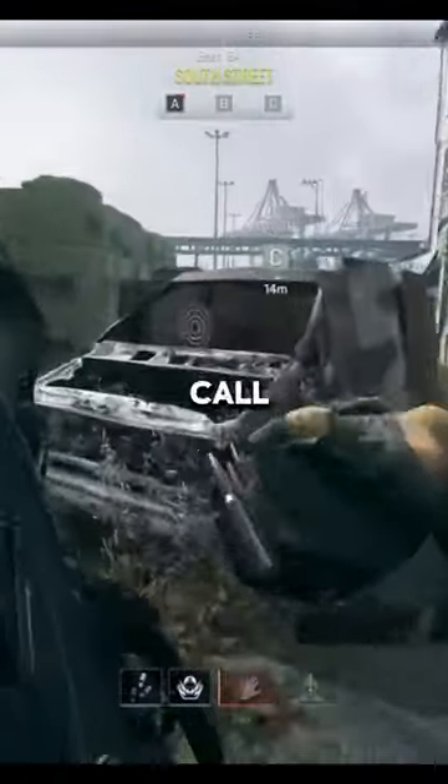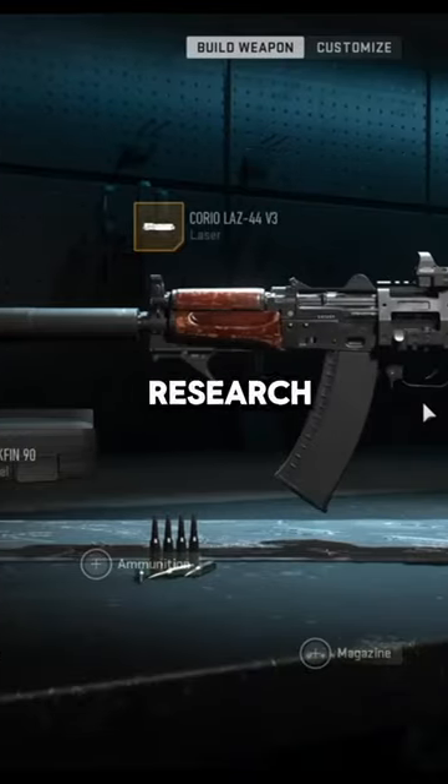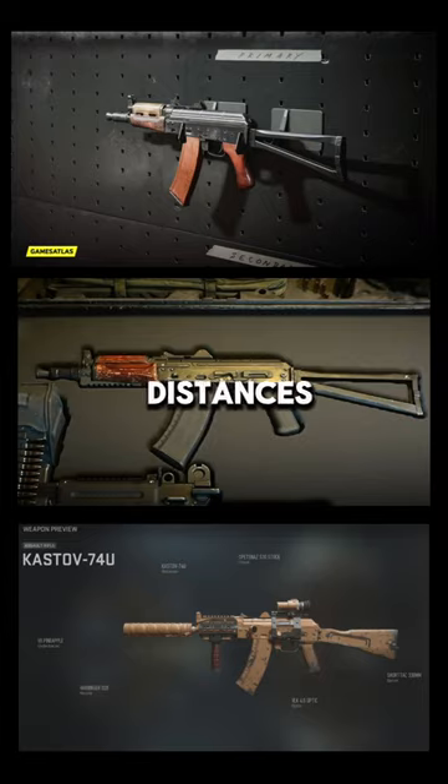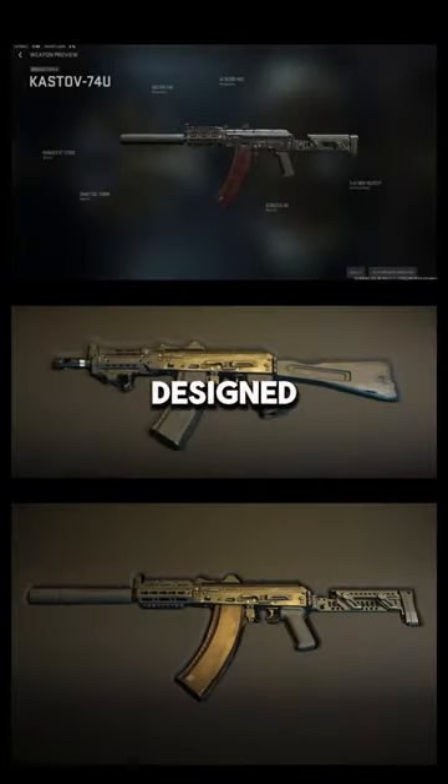Have you ever wondered how weapons from Call of Duty look in real life? Part 4. Today's assault rifle that I would like to research in-game is called Kassatov 74U — a rifle optimized for short to medium distances, with a shortened receiver and barrels designed for short-range combat. That's the in-game description.